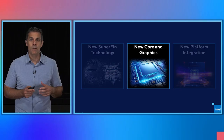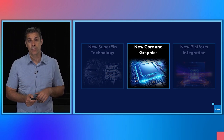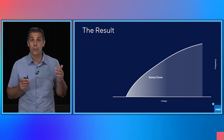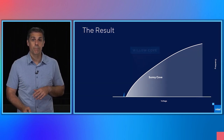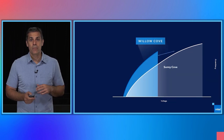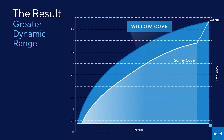Tiger Lake was built upon the foundation of SuperFin technology enabling us to deliver a dramatic leap forward in core and graphics performance. Willow Cove was designed to optimize the entire range of the voltage frequency domain to improve not only responsiveness, but also for sustained and peak performance. At a given voltage, Willow Cove delivers a significant frequency increase. It can also operate at any fixed frequency with significantly lower voltage. It is performance across the full VF curve, a greater dynamic range from Vmin to Vmax. Tiger Lake today will launch with frequencies nearly a gigahertz more than our previous generation at 4.8 GHz versus 3.9 GHz, and we are not done yet.